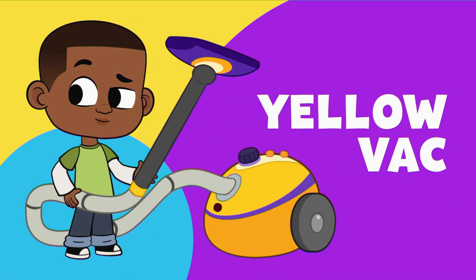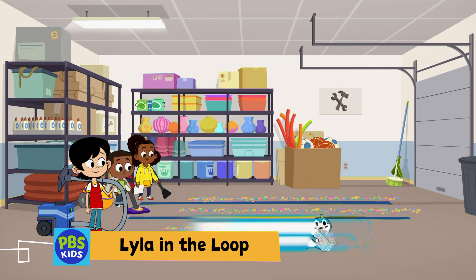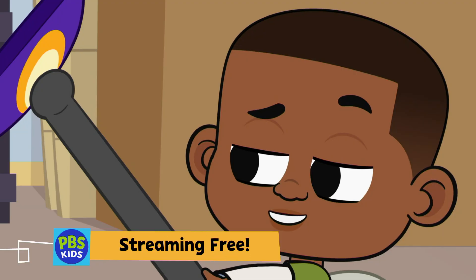First up, the yellow vac. Rollability? Check. But can it pick up the mess? Eat my dust.